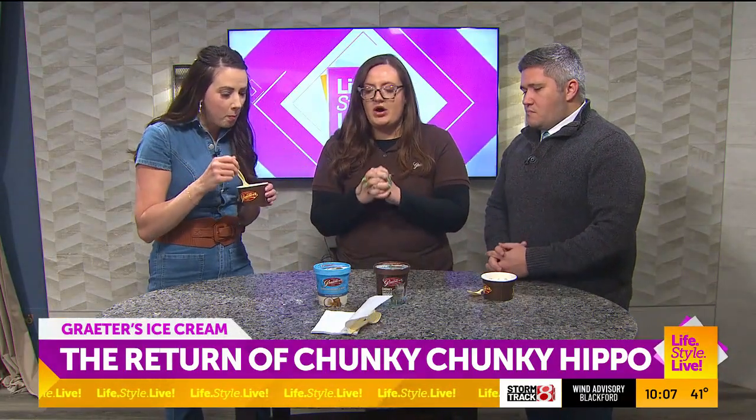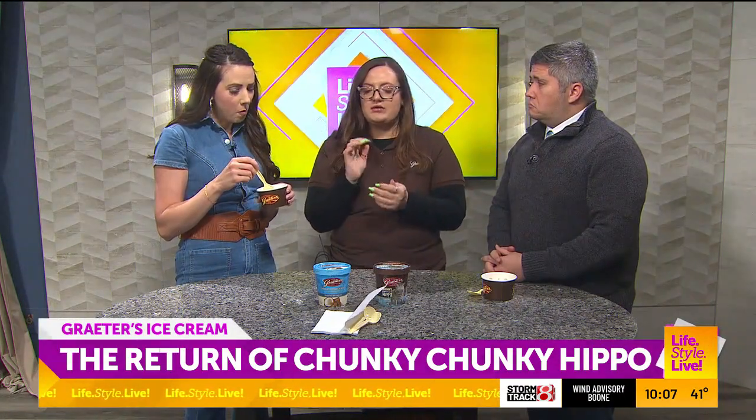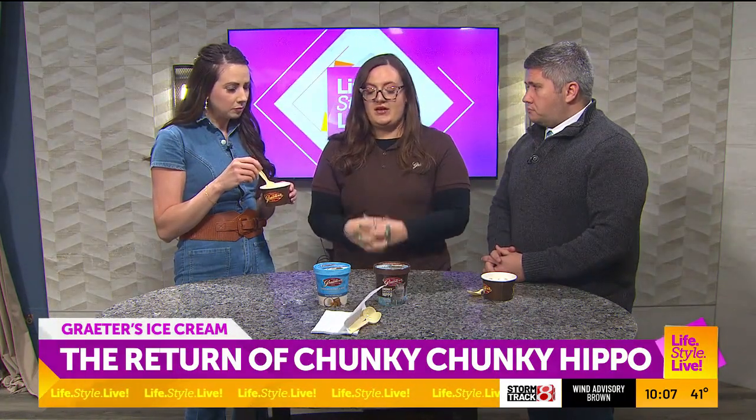You have another one here — what's this one? We do. So this is our other seasonal. It is our chocolate coconut almond chocolate chip — so it's chocolate ice cream with grated coconut, crisp almond, and our gourmet chocolate chips. That's really good too. That is a fan favorite.